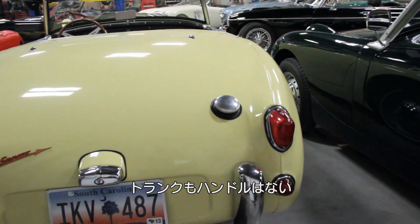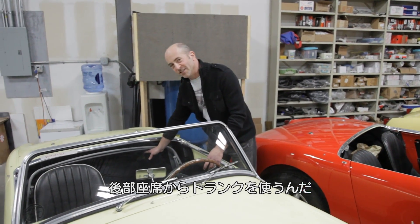In the back there's no trunk lid, so to get to the trunk you reach in behind the seats.